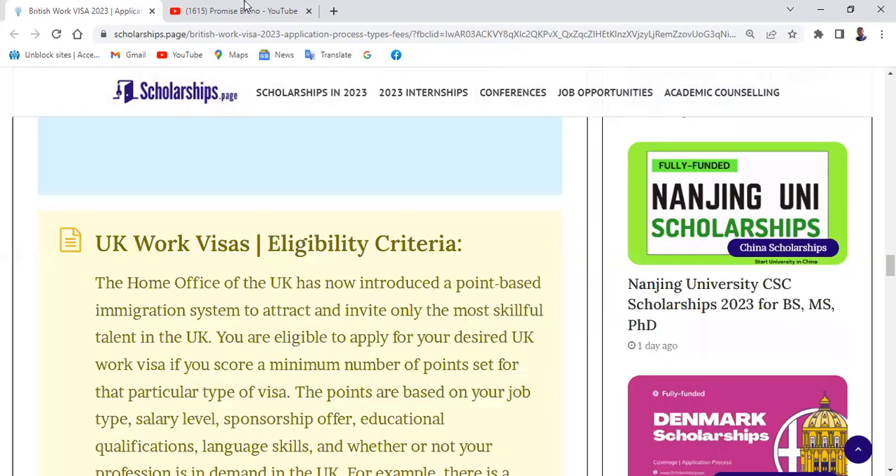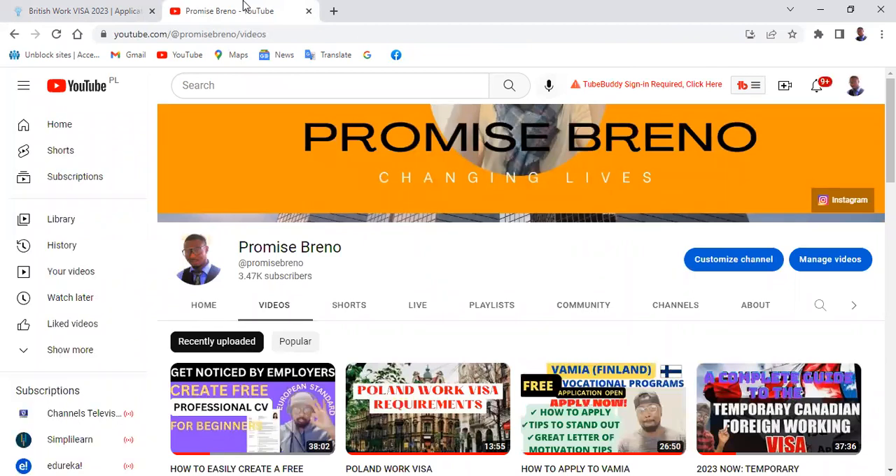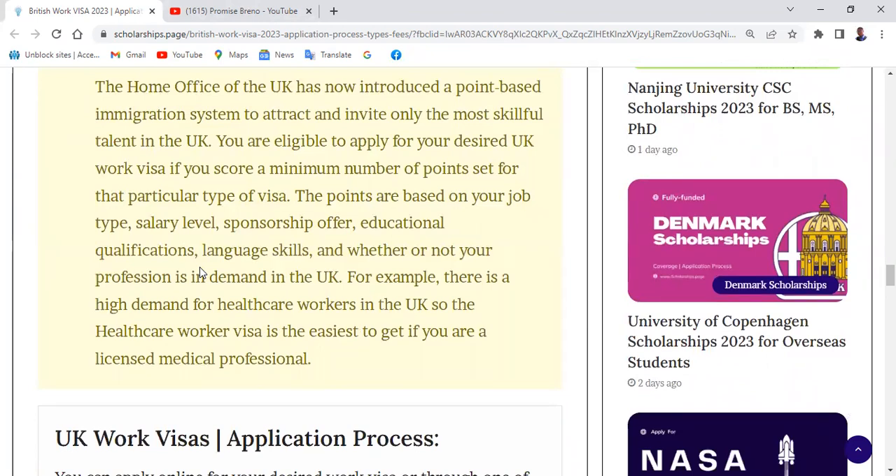I want to state clearly that I am not an immigration agent and not a UK visa expert. I simply came across this article and thought it wise to share it, because a lot of people don't have access to this information. This content is mainly an eye-opener to help you take action and consider moving abroad. You still need to make your own research and verify the information provided here.